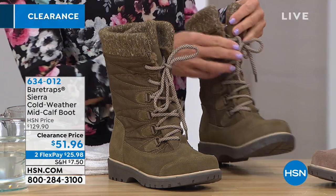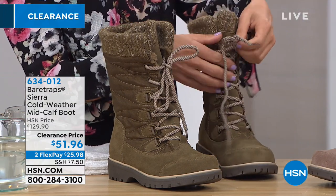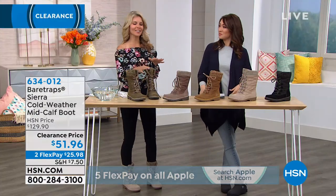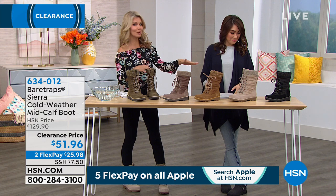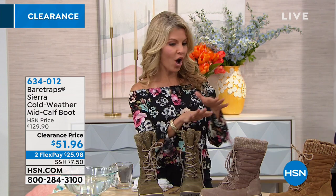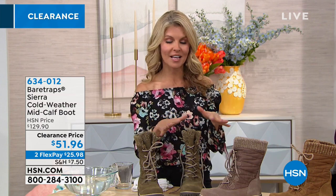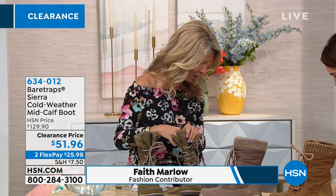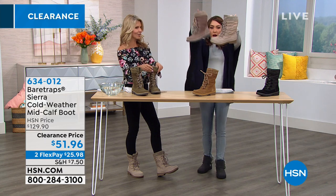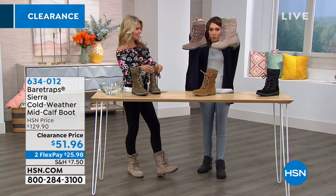These boots are cute, comfortable, and have the Stay Dry system built in. You can have a lighter color boot and if you step into water, mud, or anything, it repels right off like wax does on a car. I have on the taupe — mushroom is now down to 20 — and they're both really great colors. The taupe is the most popular.